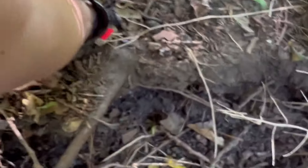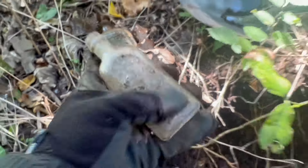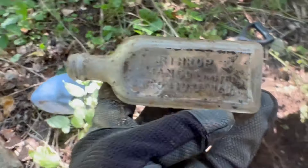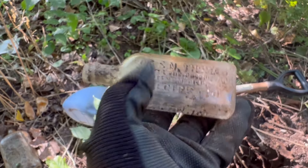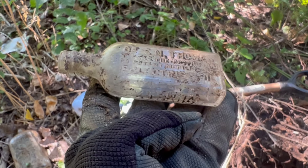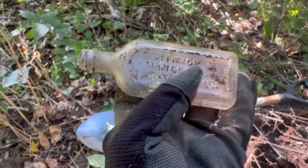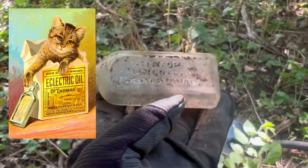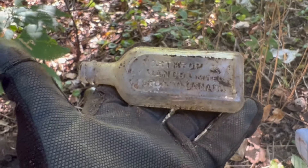And then I found one of these North Trot bottles again. I'm finding a ton of these lately with the external and all the Dr. S.N. Thomas Eclectic Oil — Internal. Very nice looking bottle. I love these bottles. I basically hoard these bottles — I have a whole collection, probably about 10 to 15 of these guys. So there's another one for the collection.